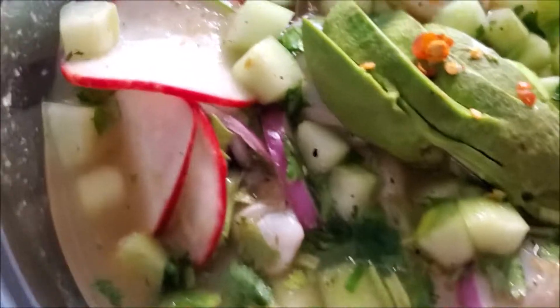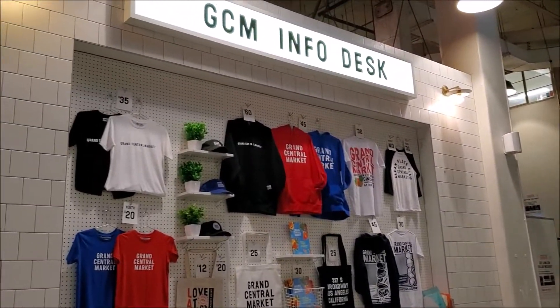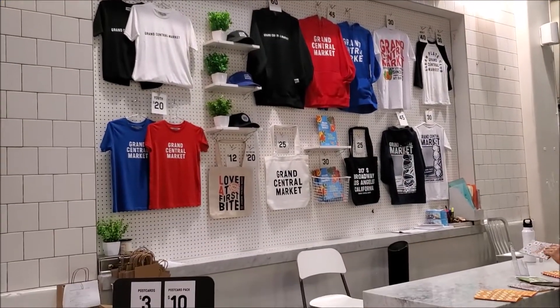And it was made fresh for me too. Look how beautiful, all that cilantro. The place is equipped with restrooms, a parking lot, and even its own Grand Central Market merchandise booth.